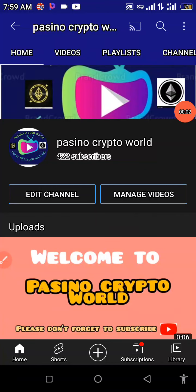Hello traders, what's going on guys? Welcome back to my YouTube channel. If you're new here, this is Passino Crypto World — here we basically talk about cryptocurrencies, crypto mining sites, and other investment platforms online. I also make reviews about CoinMarketCap alongside CoinGecko and talk about cryptocurrencies in general. If you're new here, please do not forget to hit that subscribe button and turn on the notification bell. I want to sincerely thank you guys for 422 YouTube subscribers.